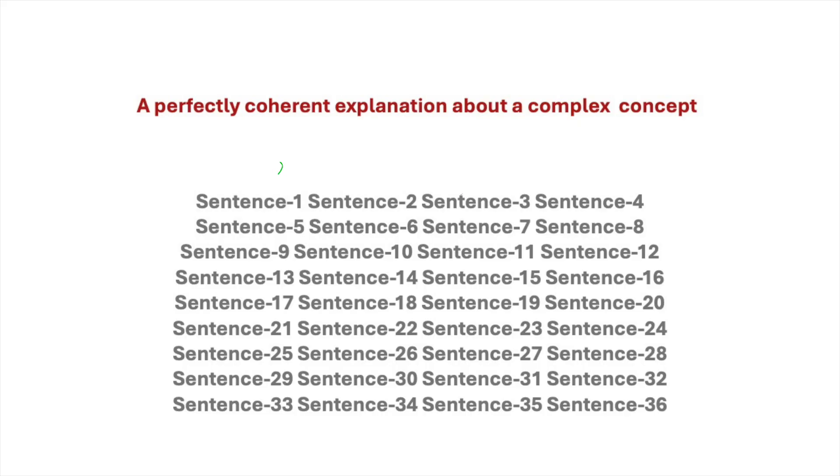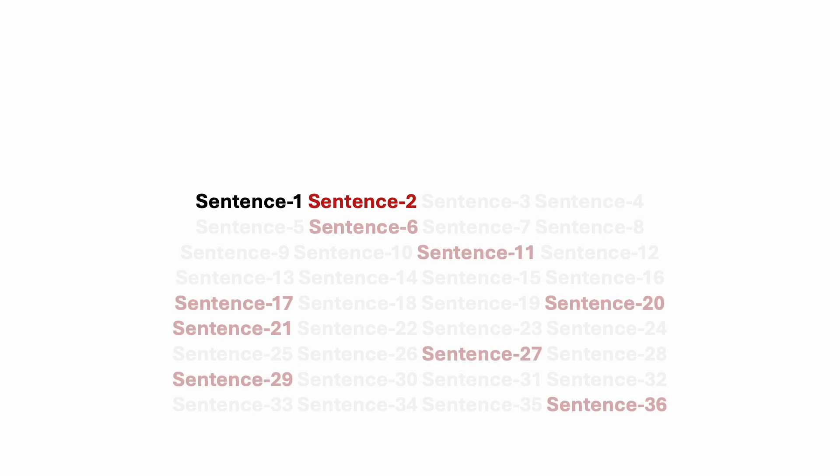In those few seconds that the student's working memory was trying to understand sentence two, the teacher is now speaking about sentence six, which also contains unfamiliar information. So once again, the student's working memory goes back to try and understand sentence six. And then when it comes back, the teacher is talking about sentence 11.